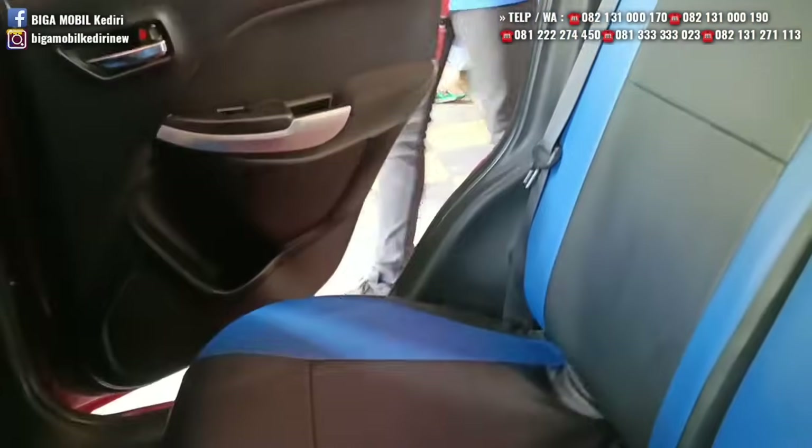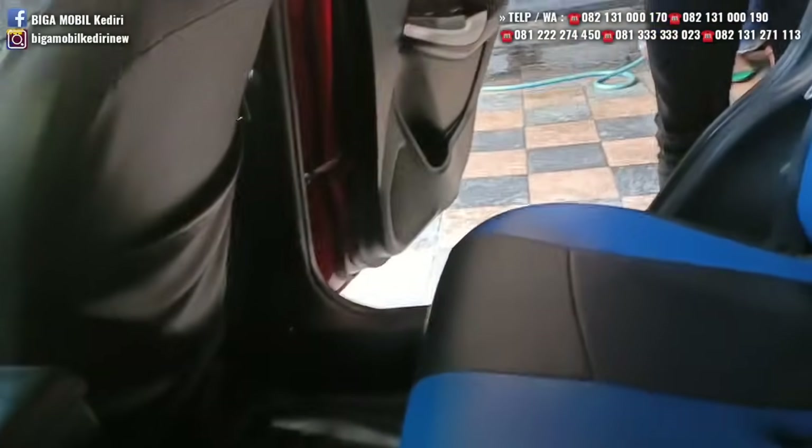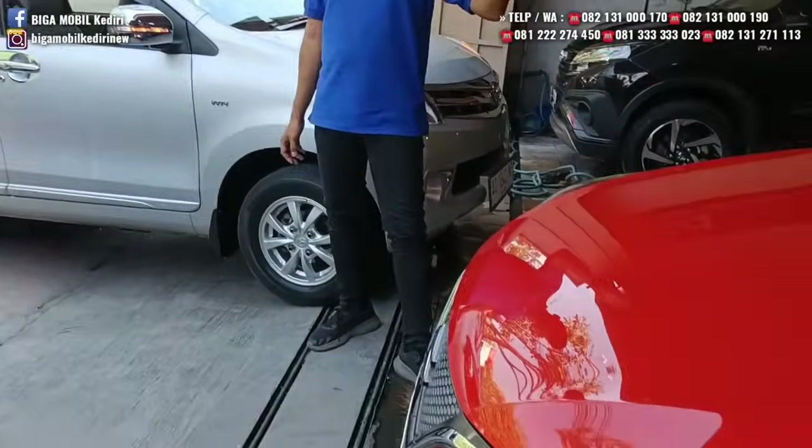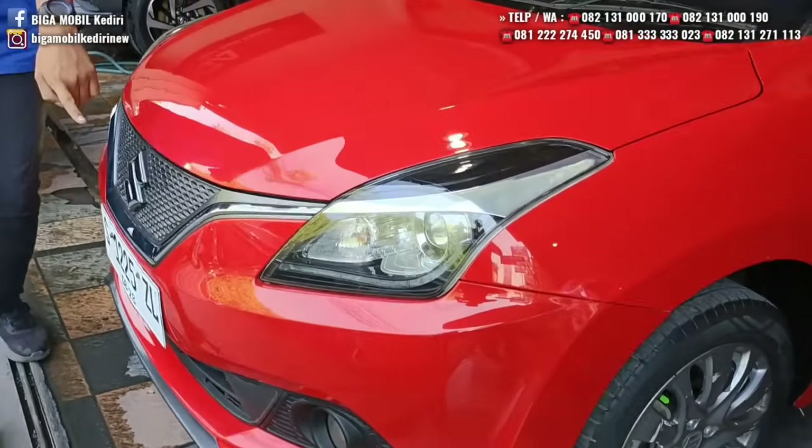Dua baris. Suzuki terkenal antap, kedap. Ban-ban masih tebal, tulang-tulangan pasti aman. Rp167 juta. Sudah ada lampu list.